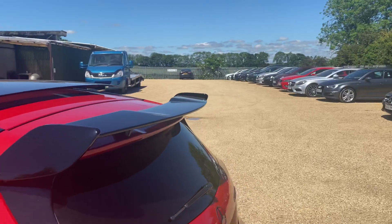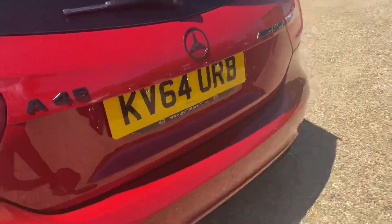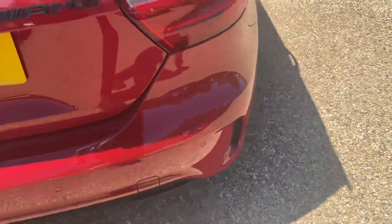It's got the black spoiler as well. Good size, clean boot, and a lovely exhaust sound too.